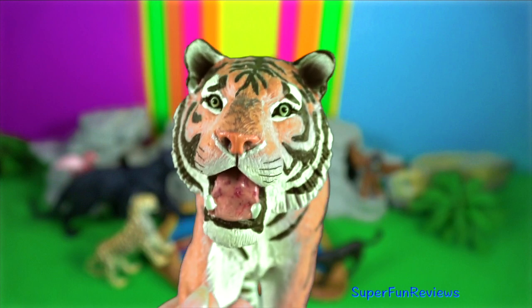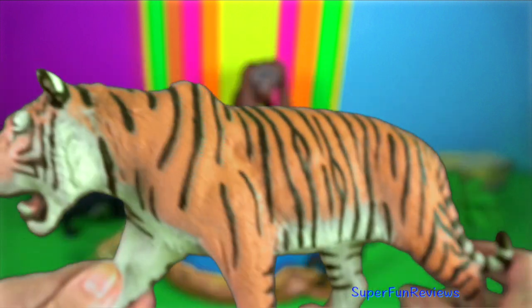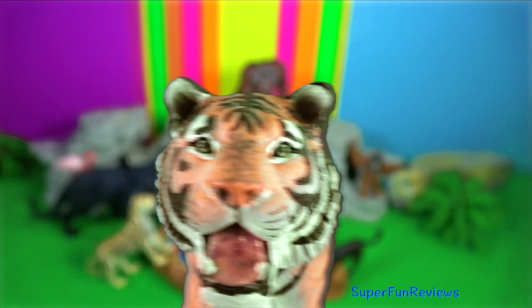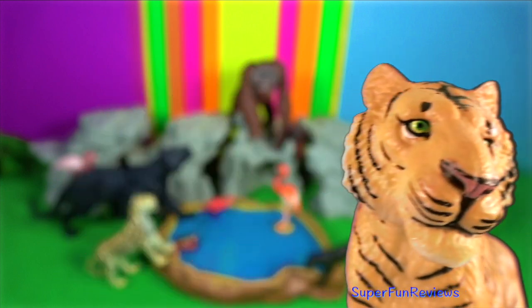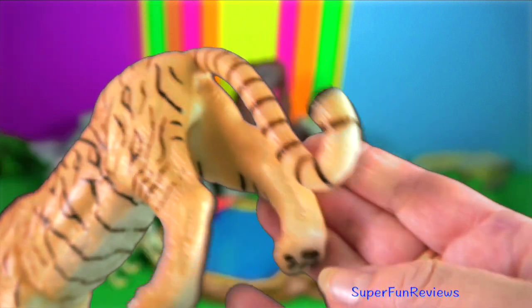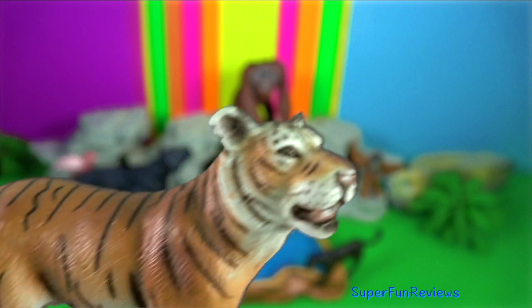Tiger. They have forward-facing eyes rather than one on each side of the head. This provides binocular vision because each eye's field of vision overlaps, creating a three-dimensional image. Binocular vision enables them to accurately assess distances and depths, which is extremely useful for manoeuvring within their complex environment and stalking prey.